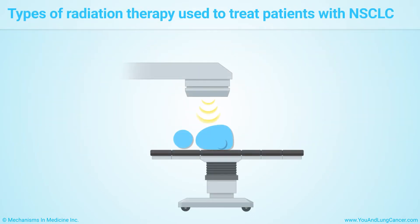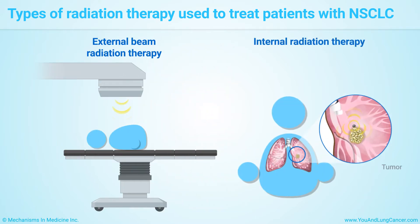Radiation therapy or radiotherapy uses high doses of radiation to kill or slow down the growth of cancer cells and shrink tumors. The two main types of radiation therapy are external beam radiation therapy and internal radiation therapy.